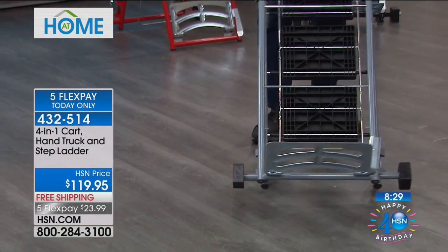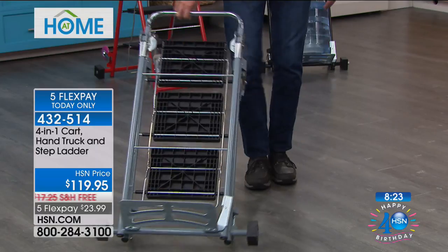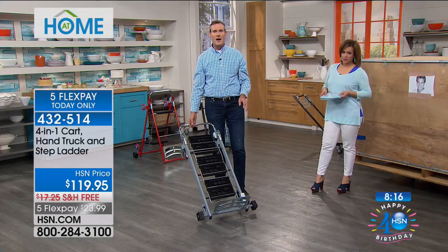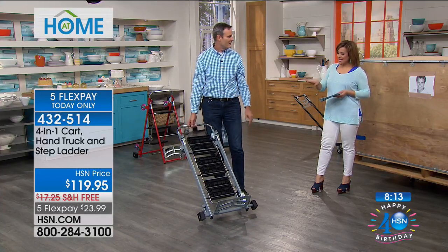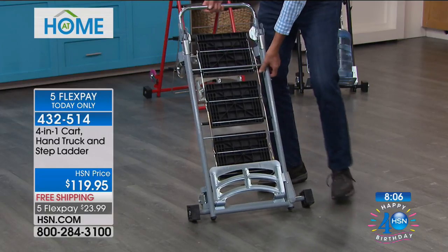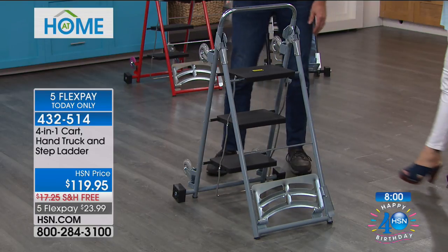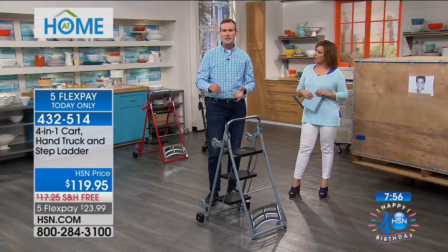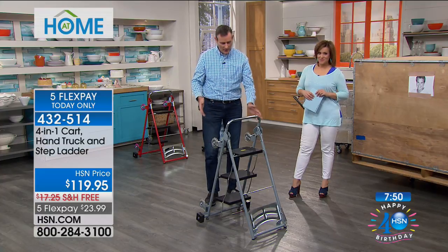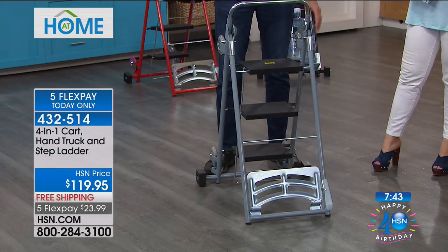By the way, you cannot buy this anywhere on the planet at any price — it's exclusive. Now it's a hand truck that I can take up and down hallways, up and down stairs. Notice I'm not using any tools — it's just a quick little adjustment. Now watch — I open it up and it turns into not just a step stool, but a top-of-the-line step ladder. Top-of-the-line dolly, top-of-the-line trolley, top-of-the-line hand truck, and an ANSI-certified step ladder. On the sides there are stabilization bars because when you're on a ladder, you want to be safe.